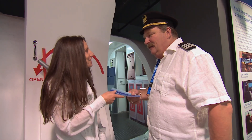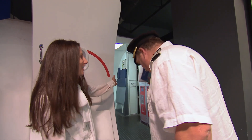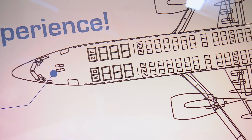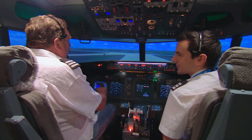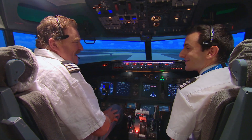Welcome aboard, Coxie. Enjoy your flight. Thank you so much. Which way to the pointy end? Just up the stairs and to the right. Thank you very much. So where would you like to go today, Coxie? We've got 24,000 destinations worldwide. Golly — old Paris. Old Paris it is then.